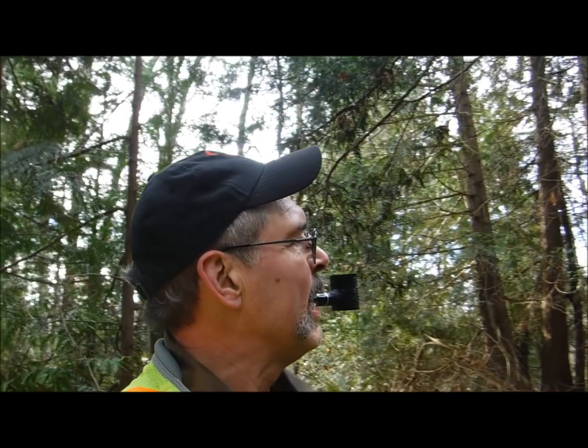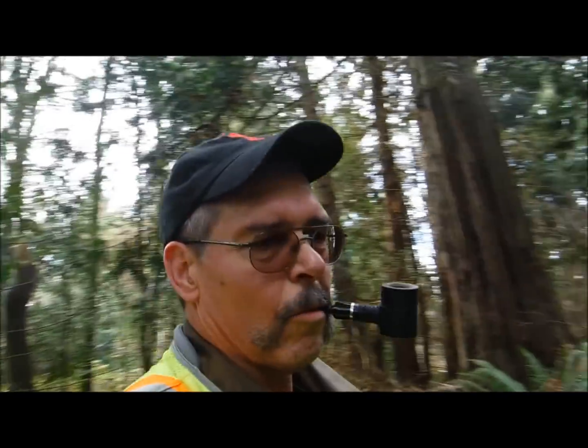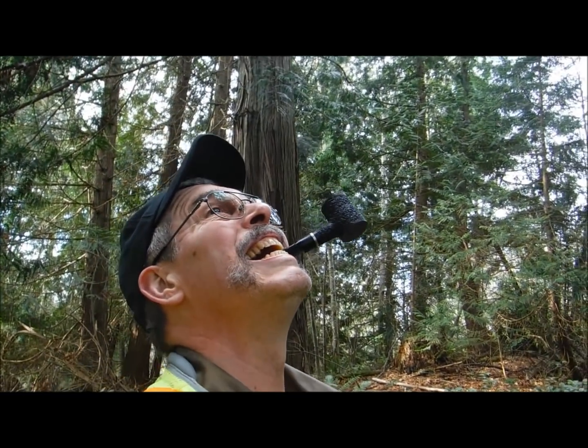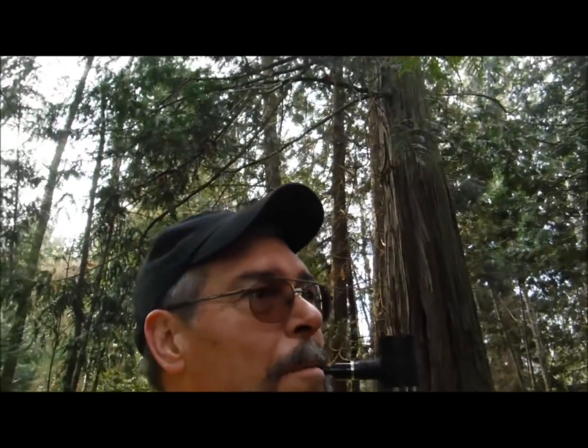So now we're getting near the end of our trail. Good little walk in the woods. It's just so great to be able to get out in the woods here and actually have a reason to do it.